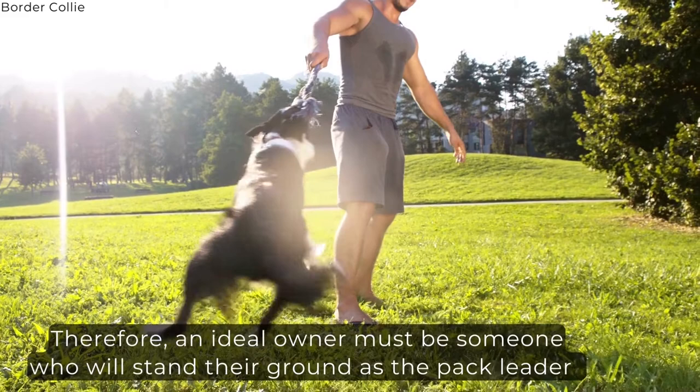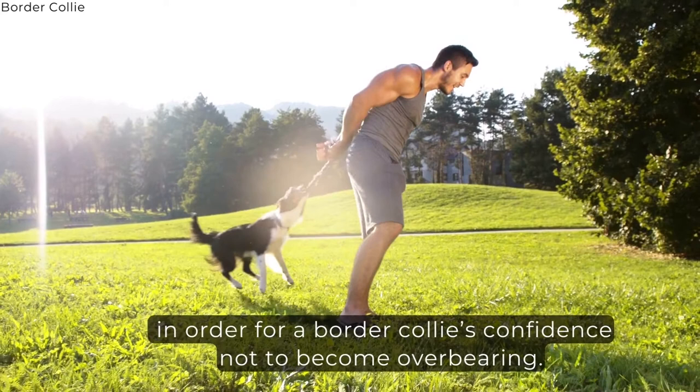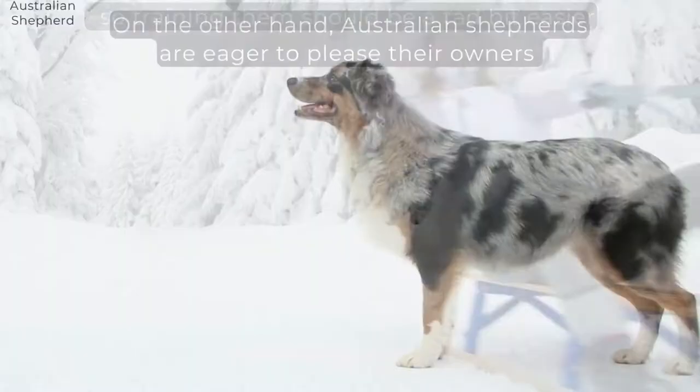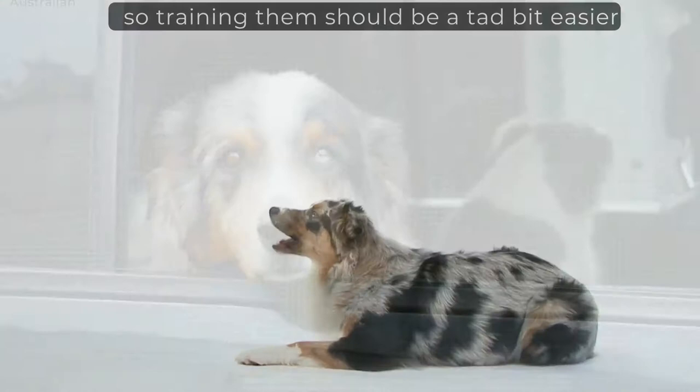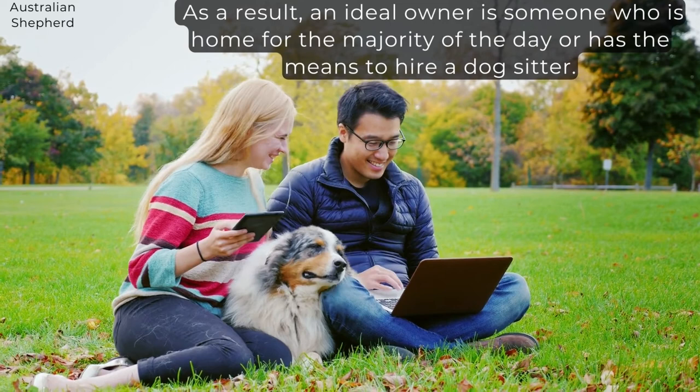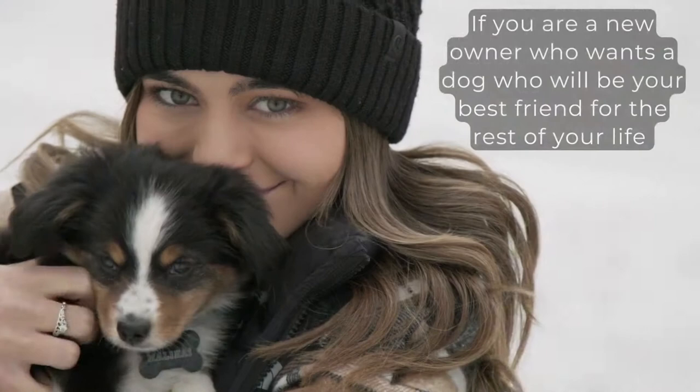On the other hand, Australian Shepherds are eager to please their owners, so training them should be a tad bit easier. They are more dependable than Border Collies, meaning they like to be in the company of their owners and are more prone to separation anxiety than a Collie. As a result, an ideal owner is someone who is home for the majority of the day or has the means to hire a dog sitter. If you are a new owner who wants a dog who will be your best friend for the rest of your life, a Collie or an Aussie is a good choice.